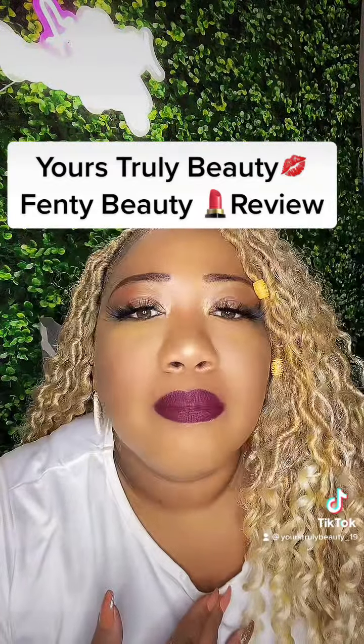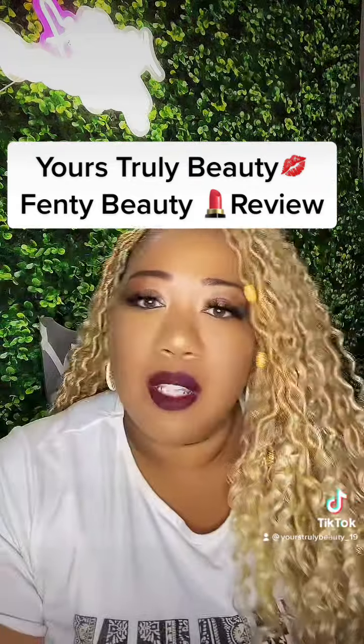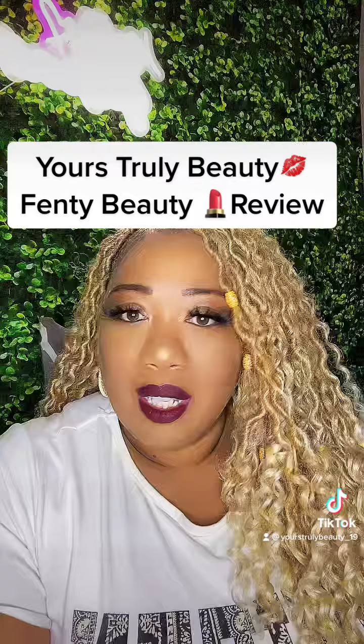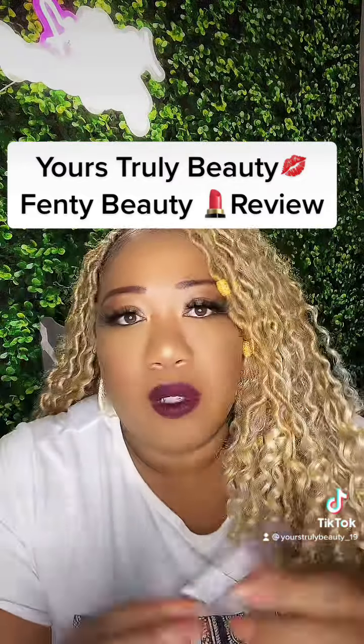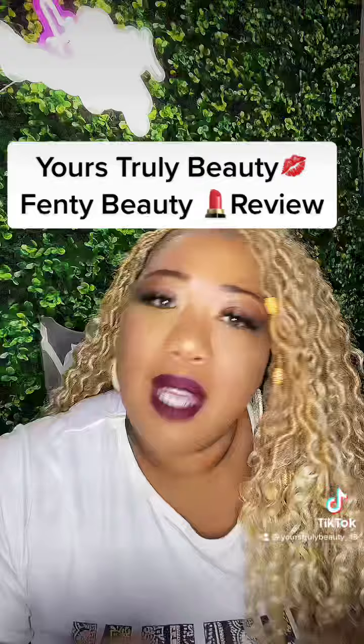I'm loving it — let me know what y'all think! I'm back from vacay. I went to Miami with my hubby and had a blast, and I rocked this color a few times. That's what made me do a video on it, because I'm like, this was super cute and I love it.